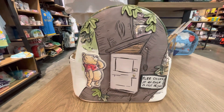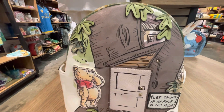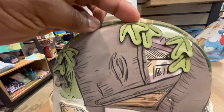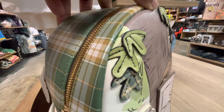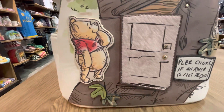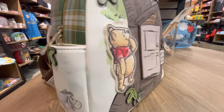First, we are going to get started with this beautiful Danielle Nicole Disney Winnie the Pooh Owl's House figural mini backpack. This bag is a Box Lunch exclusive. It features designs inspired by Owl's house, and the door on the front can open to reveal Owl coming to greet Pooh for a day of fun. How cute is this gorgeous bag! I'm going to show you how it has a 3D look to it.